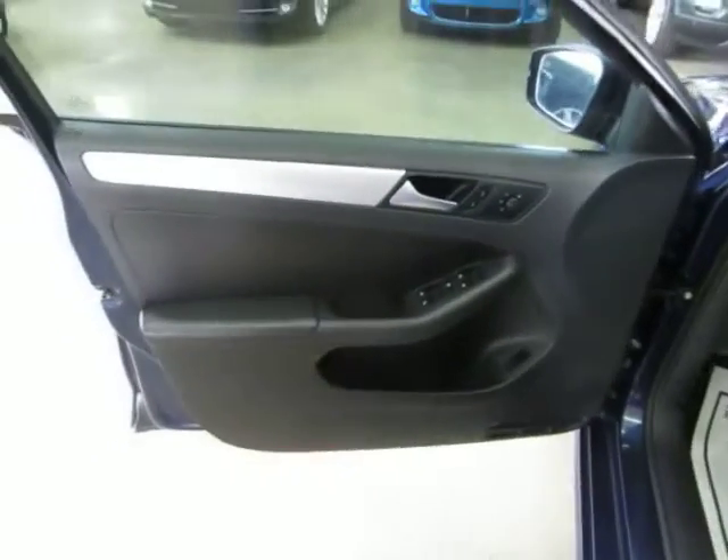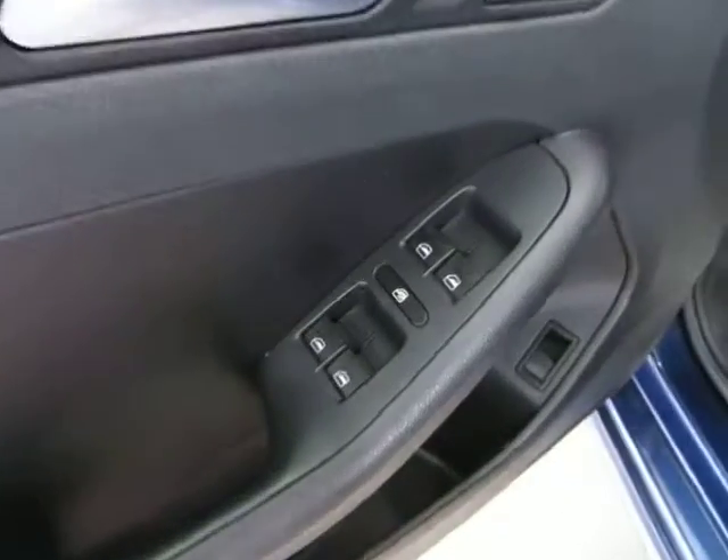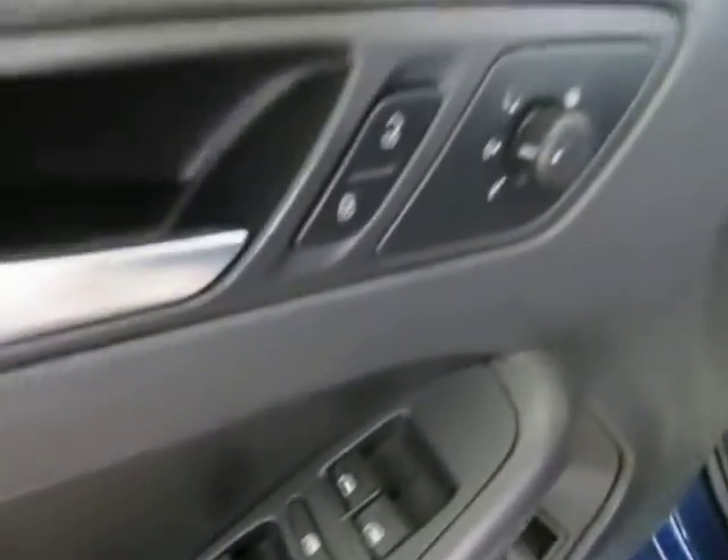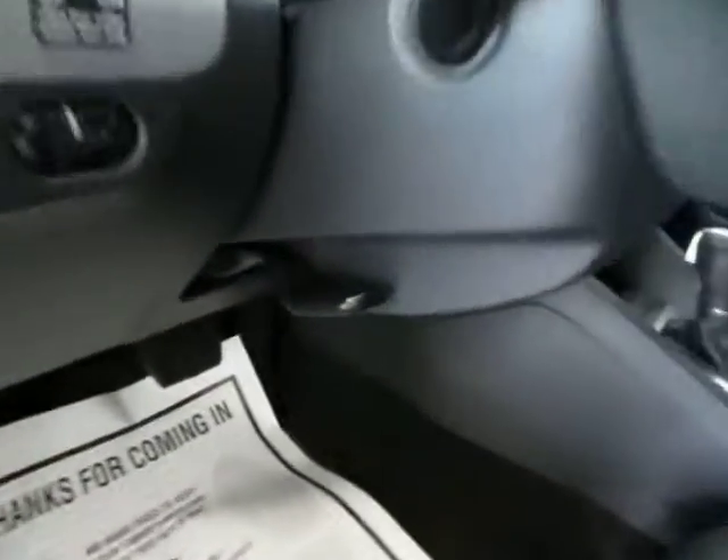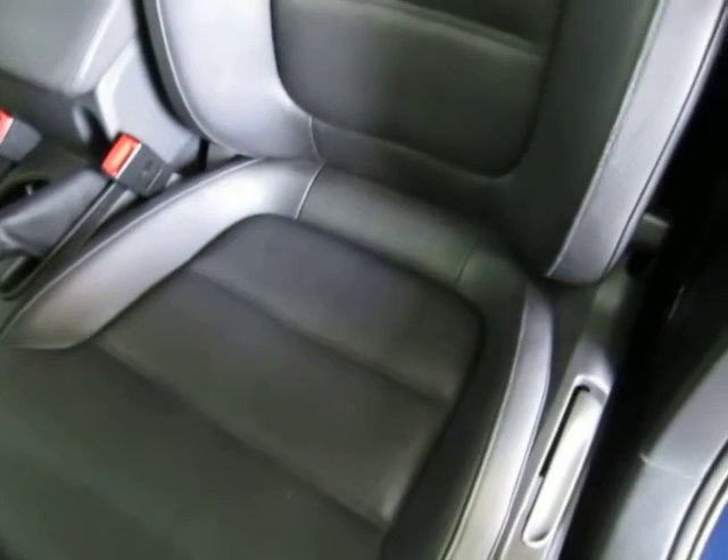The door panels are black with a silver accent. Of course, we have power windows, power door locks, power mirrors, and power trunk release, along with a manual tilt steering wheel. The seating area is in great shape — no cuts, tears, or burn holes.